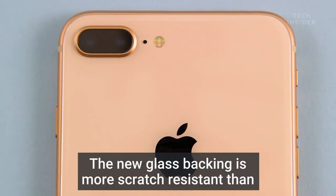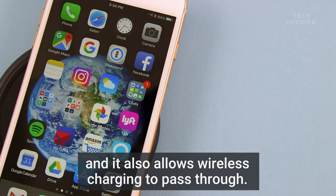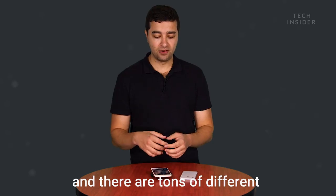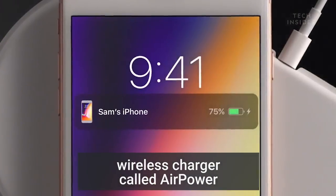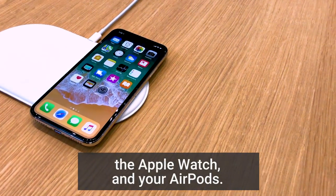The new glass backing is more scratch-resistant than the old aluminum backing, and it also allows wireless charging to pass through. This is the first iPhone that allows wireless charging, and there are tons of different chargers that'll work with the iPhone. And next year, Apple's going to make its own wireless charger called AirPower, which will charge the iPhone, the Apple Watch, and your AirPods.